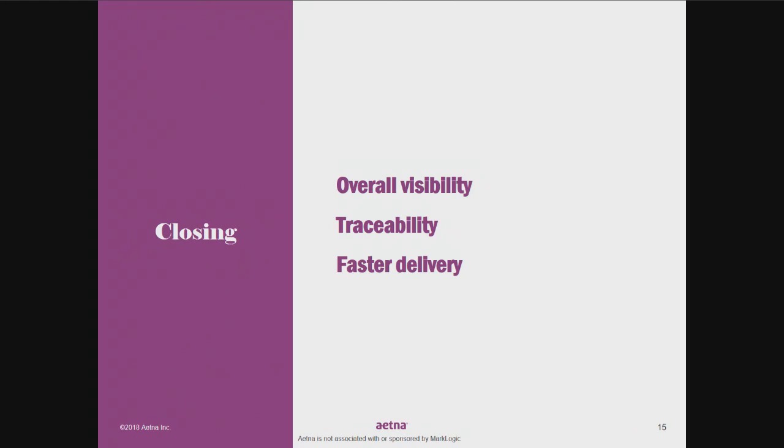Question about the COE structure: Right now we have about 12 members on the Center of Excellence supporting about four or five different initiatives. Three of them are in production and two are currently being moved to production, all within the last three years.